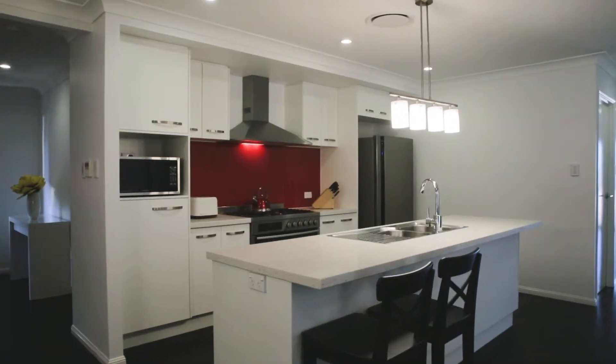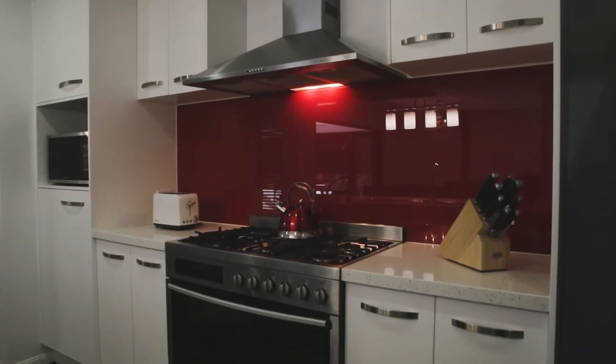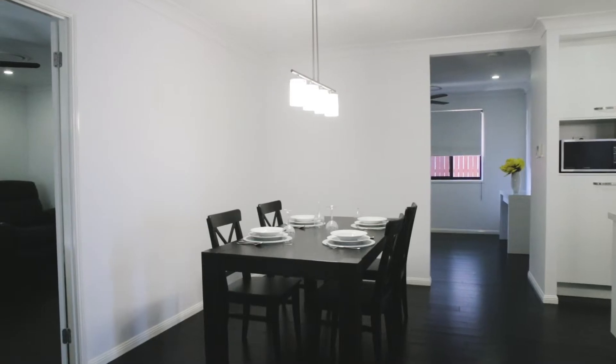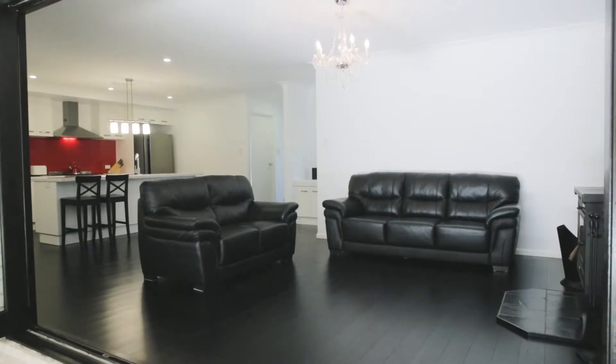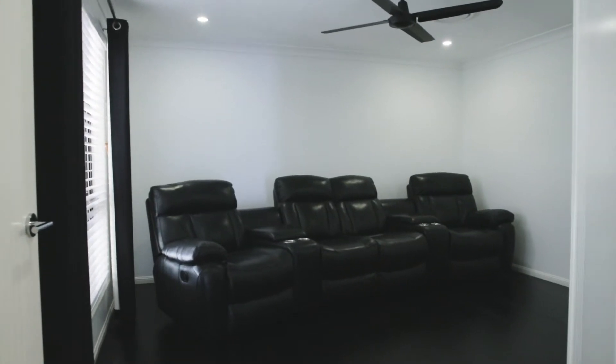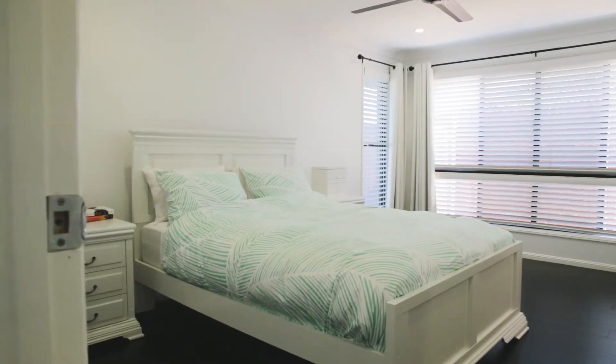Inside this free-flowing open plan home we have a large formal living area with a wood burning fireplace, complemented by this superbly equipped kitchen. Three, four or five bedrooms — you can choose. Currently configured as a three bedroom home with multiple living areas, the beautiful thing with this one is it can be changed to whatever suits your needs.